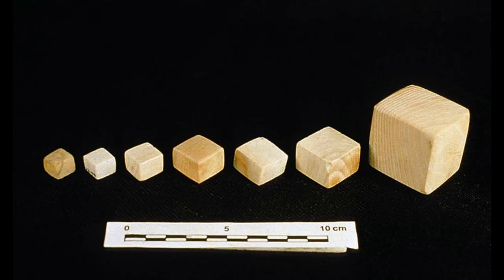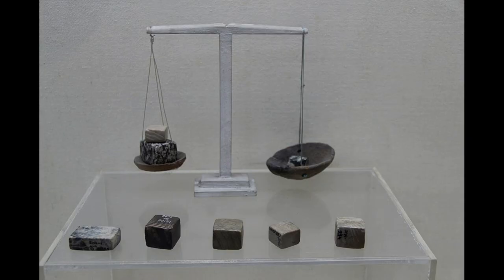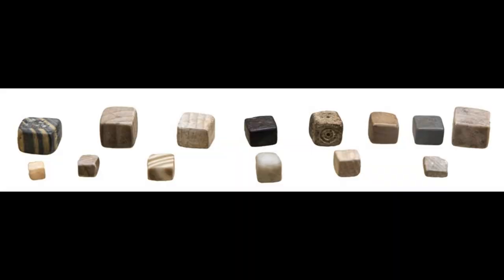The people of the Indus Civilization achieved great accuracy in measuring length, mass, and time. They were among the first to develop a system of uniform weights and measures. Harappan engineers followed the decimal division of measurement for all practical purposes, including the measurement of mass, as revealed by their hexahedron weights found in various sites. However, as in other cultures, actual weights were not uniform throughout the area. The weights and measures of Indus Civilization were later used in Kautilya's Arthashastra of the 4th century BCE, the same as those used in the Indus Valley Civilization, which shows a great uniformity.